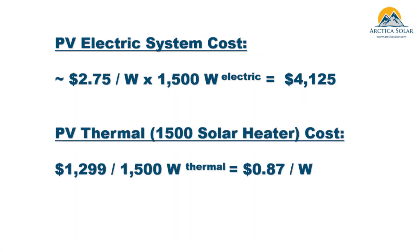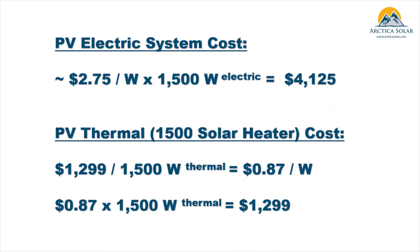The good news about adopting a solar thermal system such as the 1500 series solar air heater is that the cost per watt is much lower because the efficiency is so much higher — you simply have less equipment to install. In another video linked below, we estimate a cost of $1,299 to install a 1500 series solar heater panel. This is a 1,500-watt thermally rated panel at 87 cents per watt, so the project cost is $1,299 to get 1,500 watts of thermal energy versus $4,000–$5,000 for 1,500 watts of electrical energy.